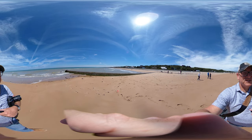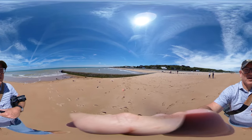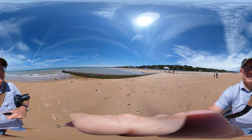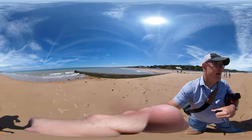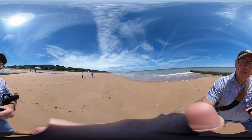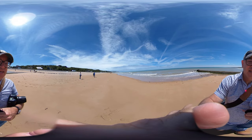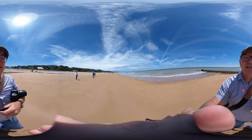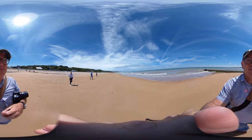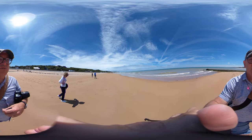We're here on Omaha Beach in Normandy and you can really get a sense of how broad the beach is and why they chose this beach to be a landing site. Very broad and very long. That promontory point that we're moving towards right now was one of the places that there were a lot of gun emplacements, and that defines one section of this embayment. Utah Beach is on the other side of that promontory.